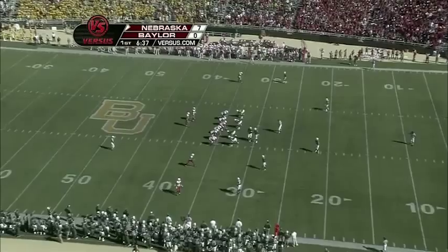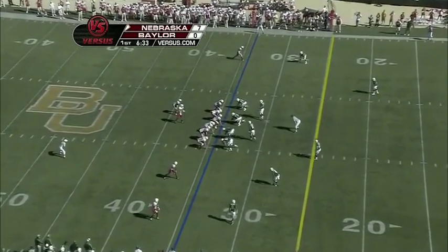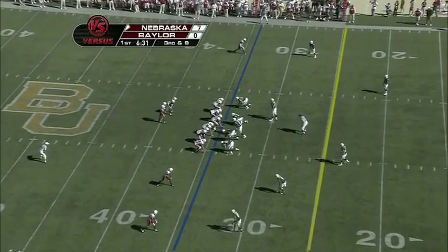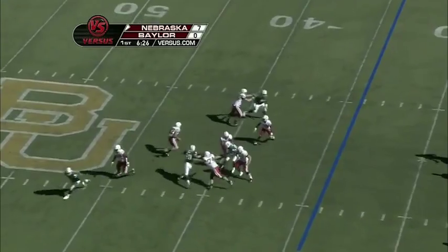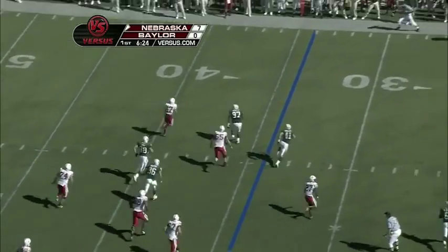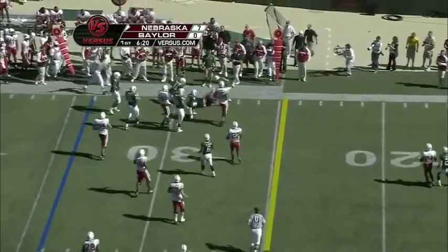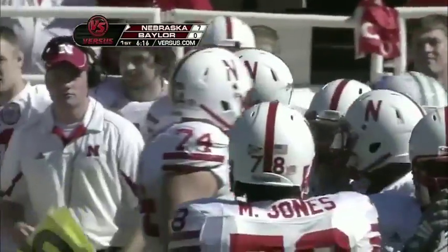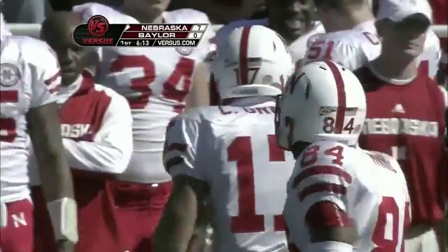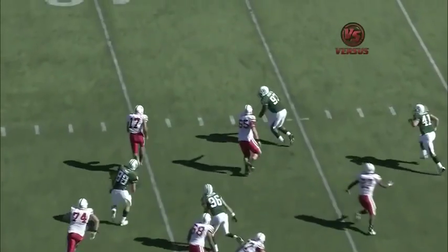Third down and nine for the Huskers. Green takes a deep drop, has plenty of time, now scrambles. Trying to get to the outside, needs a block, doesn't get it, puts his head down as he gets inside the 30, and is met straight up by Joe Pavelic and Chance Casey. He took a shot. You can see that Cody Green is used to running the football — he tucked it early, meaning 'I'm now a runner of the ball, not a passer.'